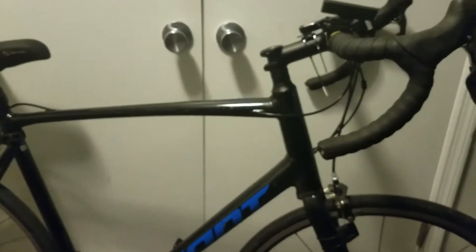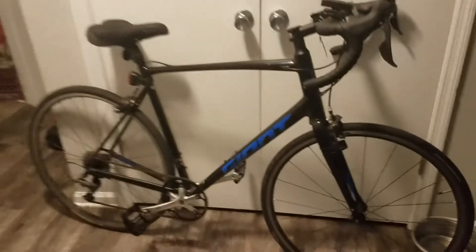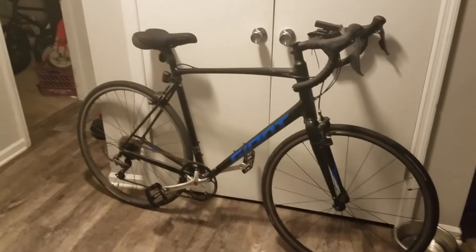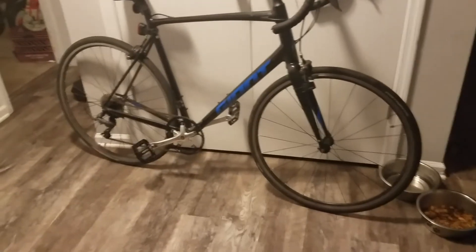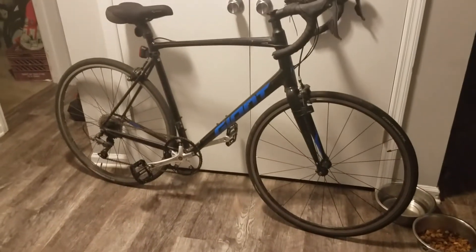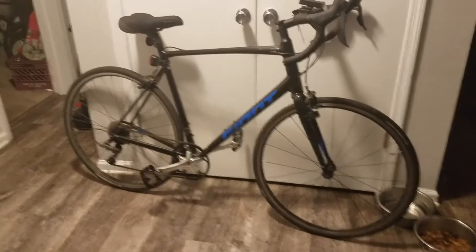It's not super aerodynamic either — you can see the handlebars are shooting up, not straight into the wind. I do eventually want to get more aerodynamic handlebars and carbon fiber wheels, and I want to get ceramic bearings so we could really see what this bike could do.